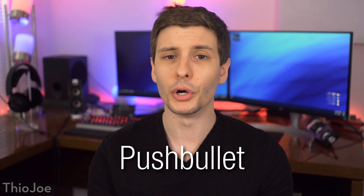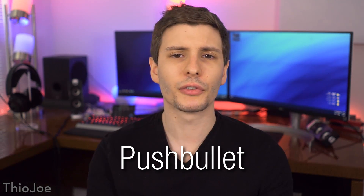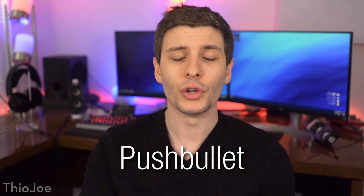Up next, this one comes in real handy for me, and it is called Pushbullet. It basically makes it easier to move things from your browser or one device to another device. For example, say you have a picture on a website that you think is hilarious and you want to send it to your friends — normally you'd have to go on your phone, navigate to the website, the same webpage, however you got to it.